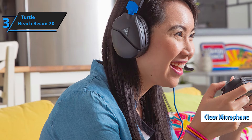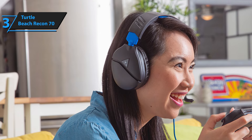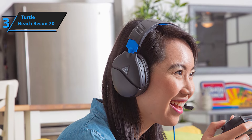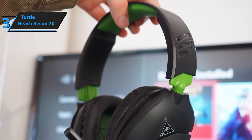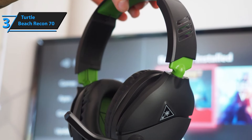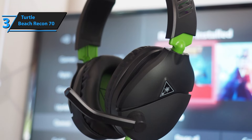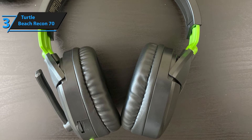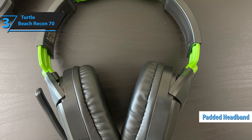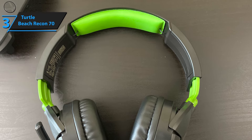The moment you unwrap the Turtle Beach Recon 70, its sleek design commands attention. Despite its budget-friendly nature, the headset doesn't skimp on appearance. Constructed primarily from durable plastic materials, the Recon 70 is designed to withstand the rigors of daily usage. The aesthetic is pleasantly minimalist, as expected from a wired headset, eliminating the complexities often associated with wireless options. Comfort hasn't been overlooked, with ample cushioning beneath the headband and around each ear cup, ensuring that the Recon 70 sits snugly without causing discomfort.